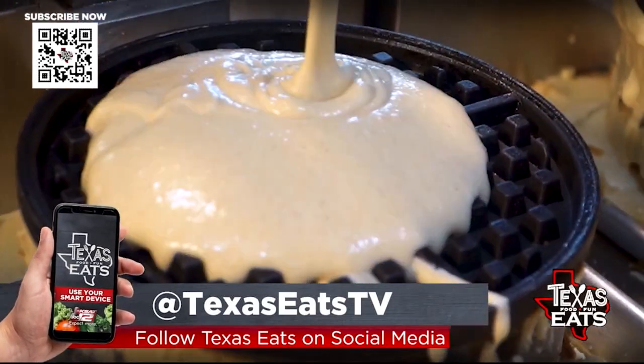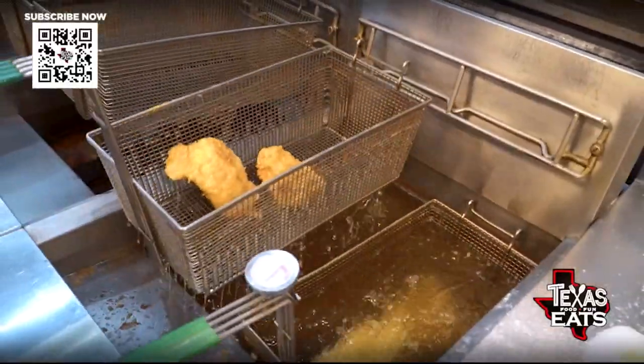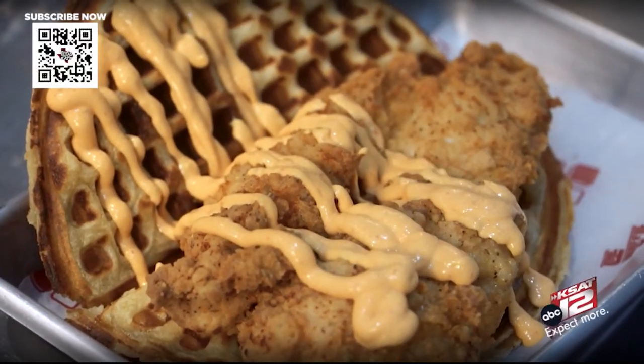That's our buttermilk fried chicken and waffle — fresh made waffle, chicken breast, marinated in buttermilk for over 24 hours — with our special sauce, the thunder sauce. It's a mix of spicy mayo and ancho chili honey butter.